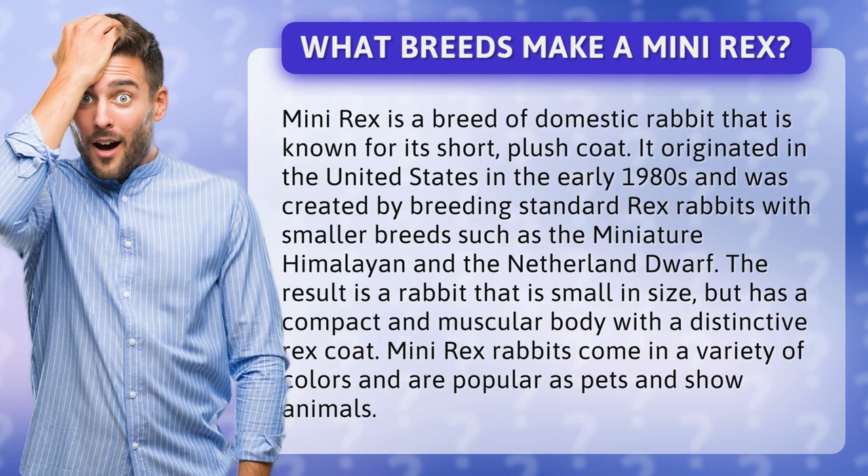The result is a rabbit that is small in size, but has a compact and muscular body with a distinctive rex coat. Mini-rex rabbits come in a variety of colors and are popular as pets and show animals.